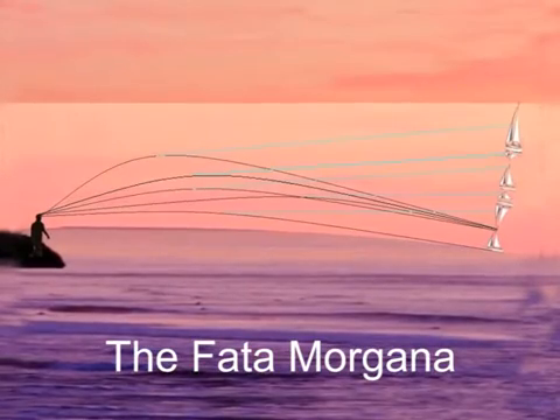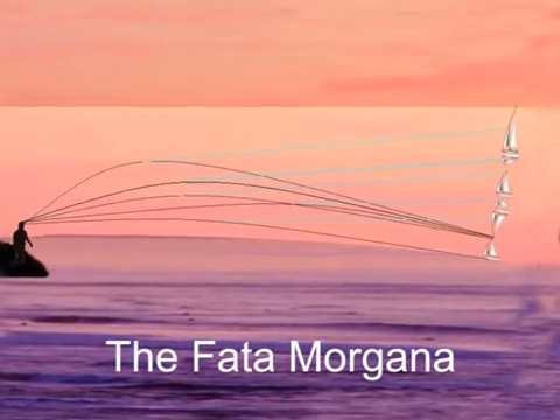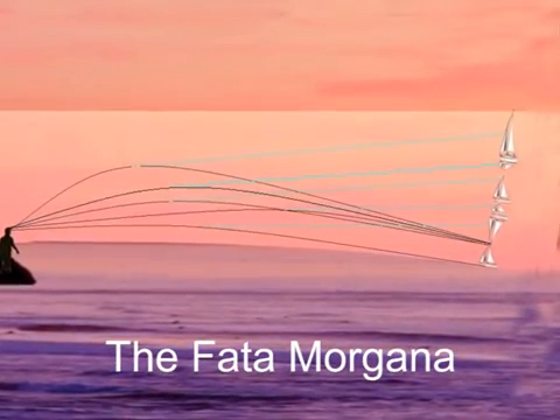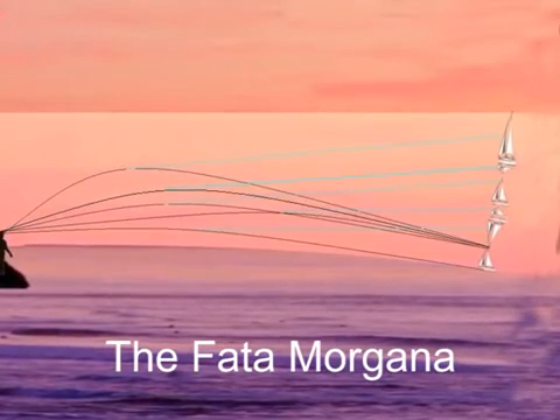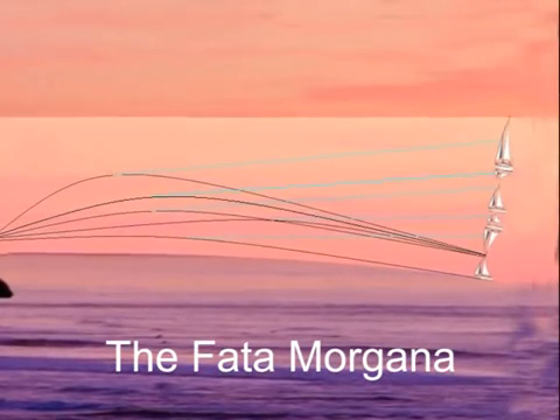Fata Morgana is most commonly seen in polar regions, especially over large sheets of ice, which have a uniform low temperature. It can however be observed in almost any area.